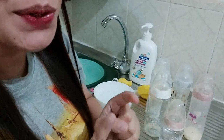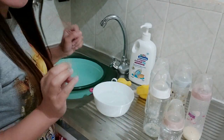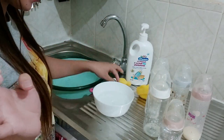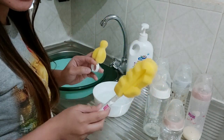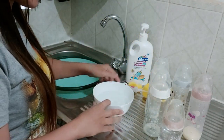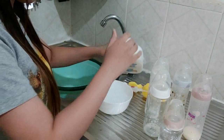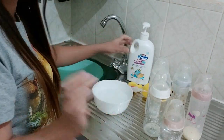Let's start washing the baby bottles. We just need the bottle cleanser, and some sponge — I'm using a big and a small sponge. I also have some water for the nipples. Let's drop a few drops. Okay, that's fine already.